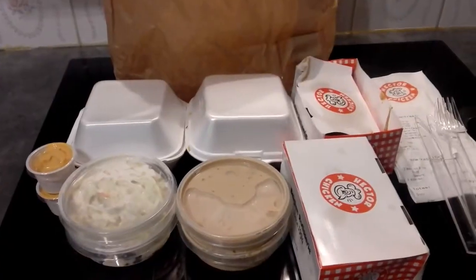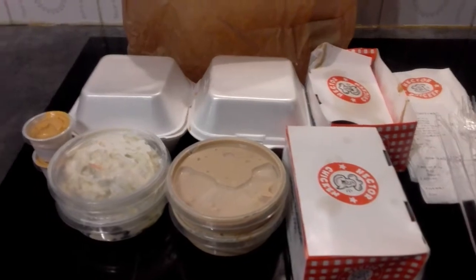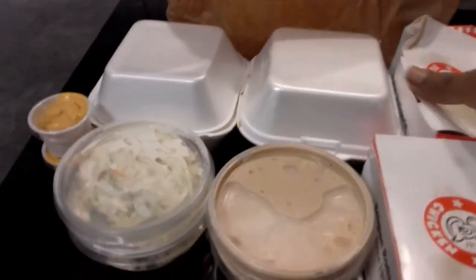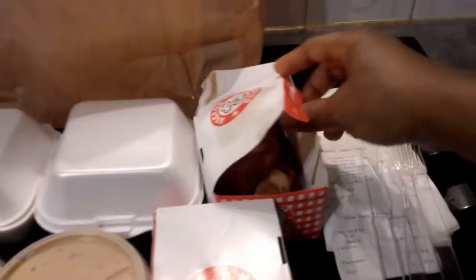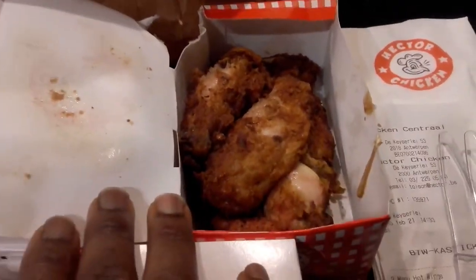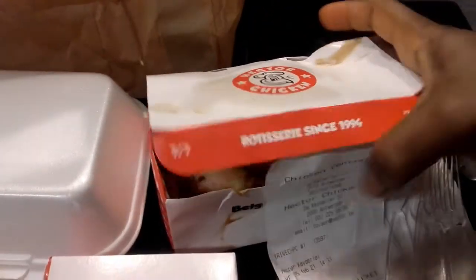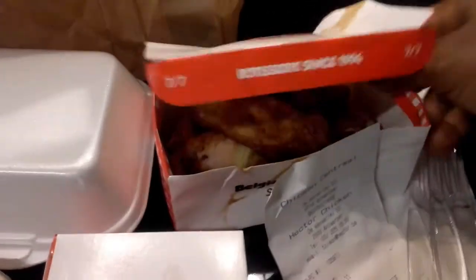Let me just bring it out from their bag so we can have a view of it. Here it is guys — this is chicken, rice, and salad. Let me just open it. Here we have the chicken, here is the chicken wings, Hector Chicken wings.